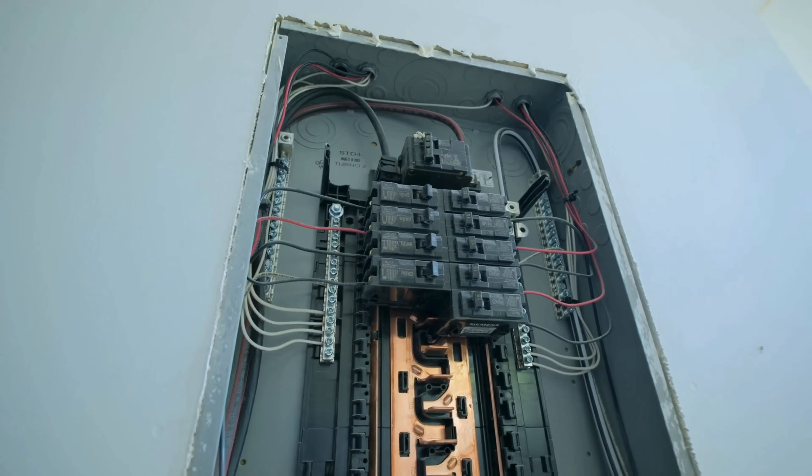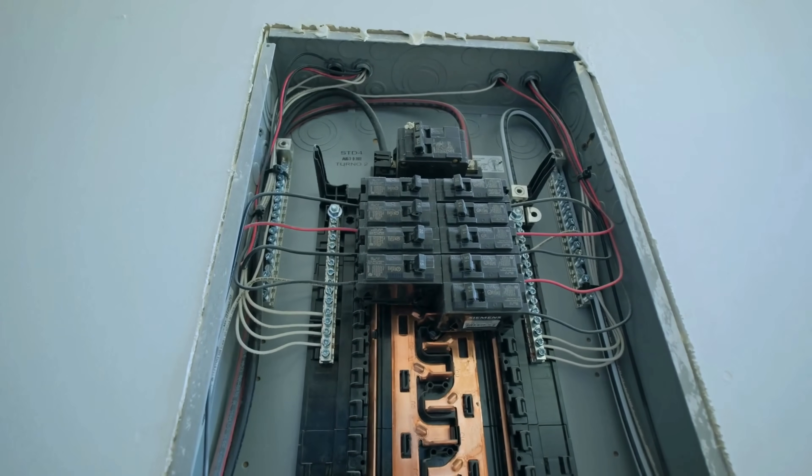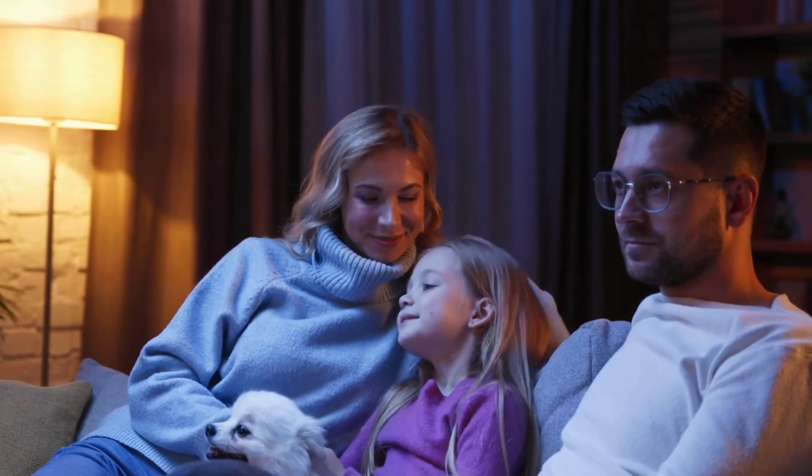Circuit breakers have saved countless lives and prevented an untold number of fires and electrical disasters. They protect the most valuable things in our lives: our homes, families, and businesses.